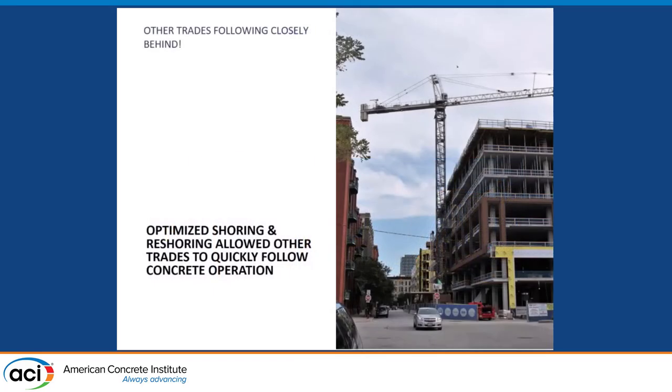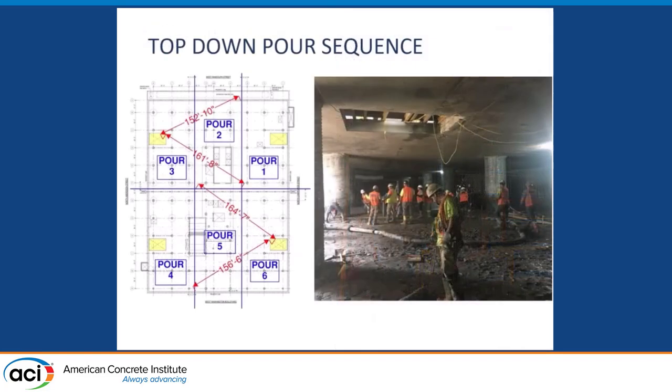Optimized shoring: because we had trades coming up behind us, it worked out that we could do a 1-plus-2 shoring arrangement. We could see the exterior cladding coming up right behind us. With the top-down sequence, once materials were deposited from the access hole, there were slick lines, and then manually moving rebar from there — because of the limited access, materials were stockpiled at the access hole and moved manually to the work area.